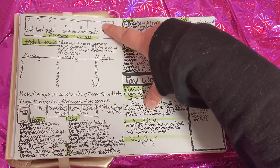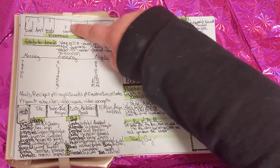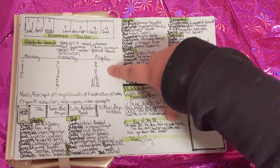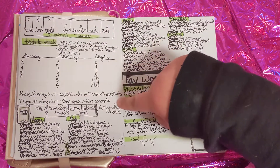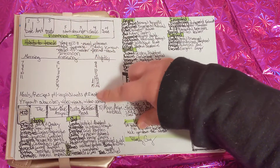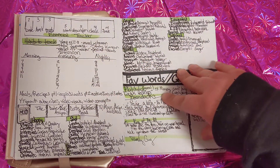These are habit trackers that I'm going to use — different habits to track. There's a financial tracker here, and a morning, evening, and nightly regular schedule. More things to track: meals, ingredients, instructions, and notes so that I don't mess up while I'm cooking.